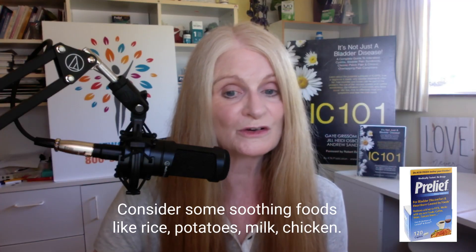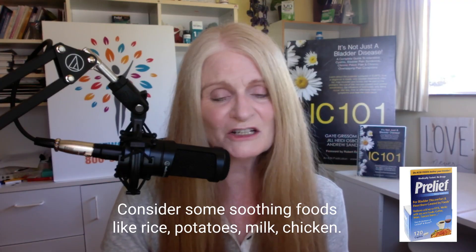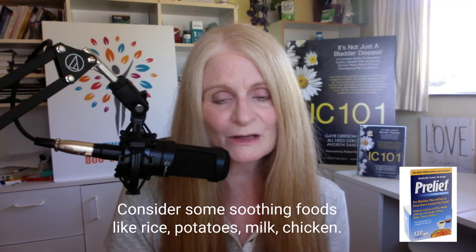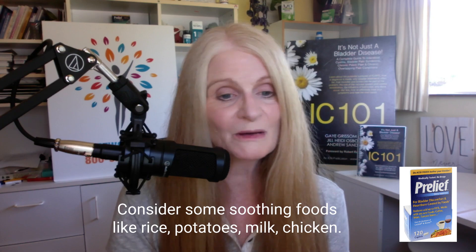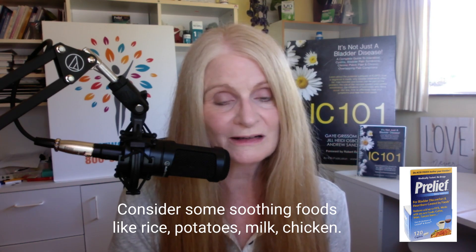This is the time to do some soothing foods. Focus on mild comfort foods like rice, potatoes, chicken, fresh breads, vanilla ice cream, vanilla milkshakes, pears, carrots, mushrooms, squash. This is a very mild diet because we don't want to create more irritation.